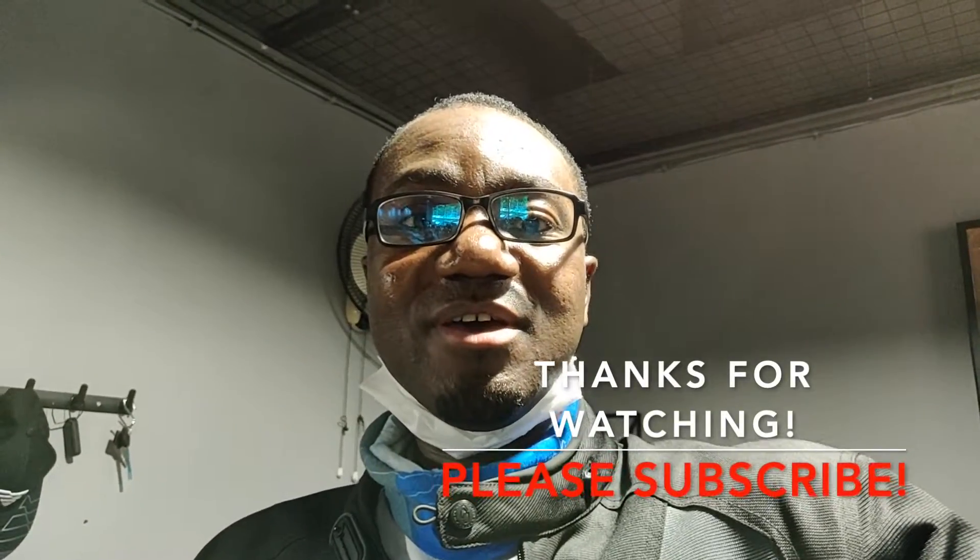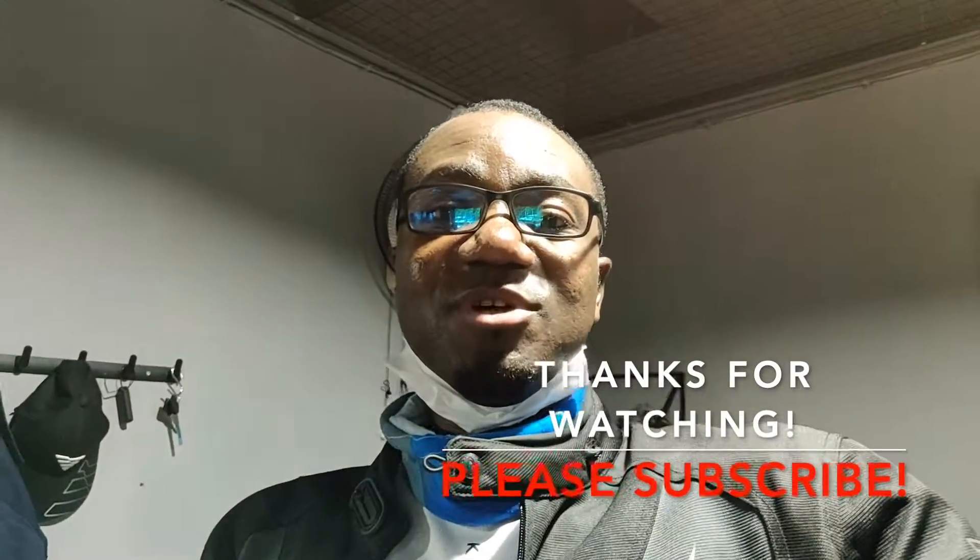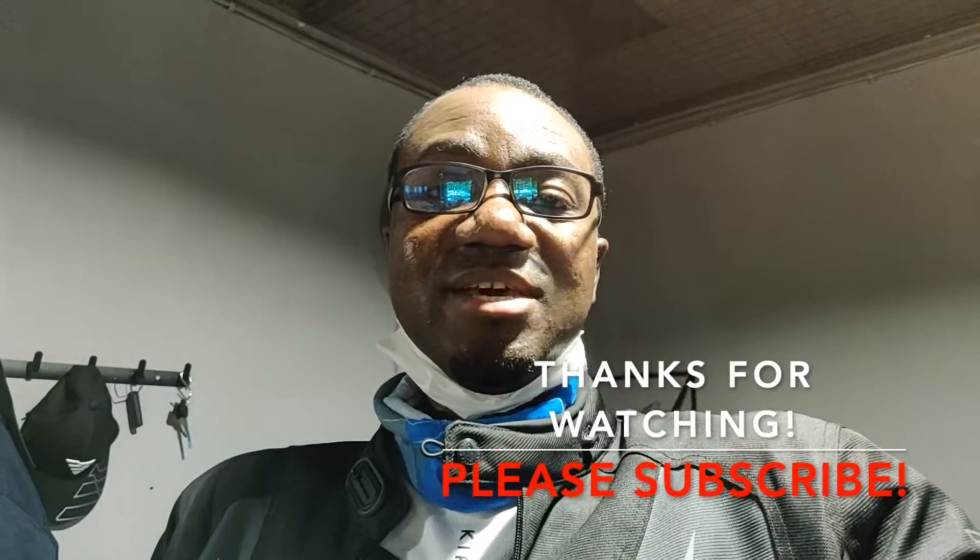All right guys, thank you so much for watching and coming along. I really appreciate you sticking around and I hope you enjoyed this video. Give a thumbs up, click the subscribe button, like the video, share, and leave a comment if you have any. Thank you so much for watching — ride legal, ride safe, peace.